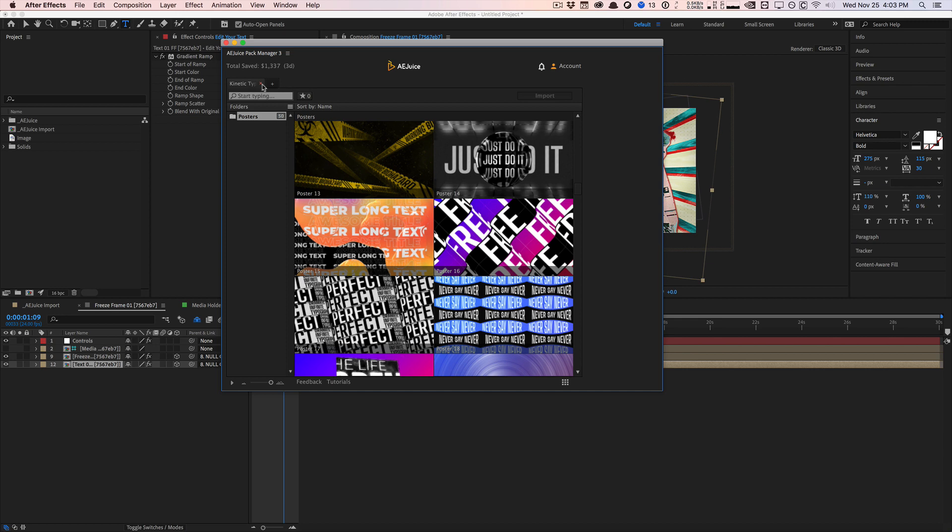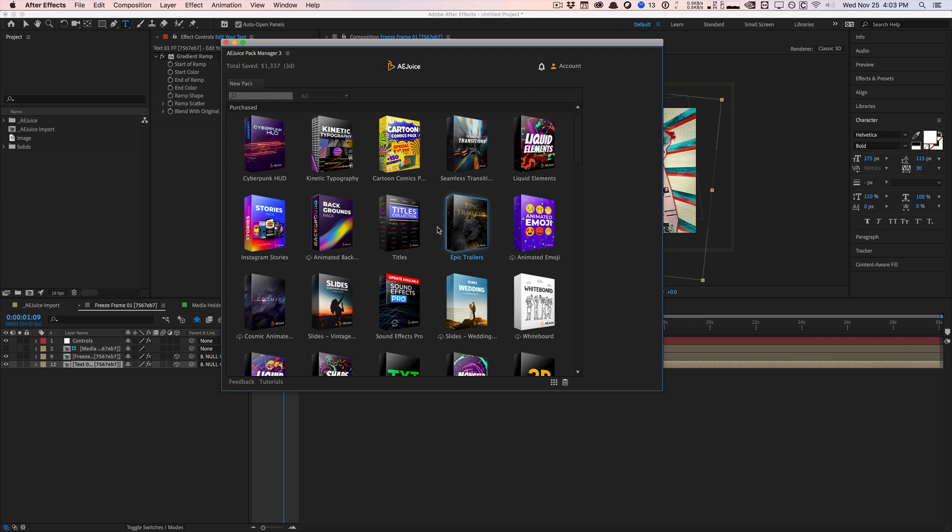This is the AE Juice Pack Manager. We talked about the new Cartoon pack, Instagram Stories, and Epic Trailer. Check out their website at AEJuice — they have a lot of free plugins and free packs you can download. They were a sponsor in today's video, and I'm always 100% honest: if their products weren't good, I'd let you know. They were also kind enough to give away two 'I Want It All' bundles — two winners each get all 26 packs. To enter: subscribe to both our channel and AEJuice's channel.